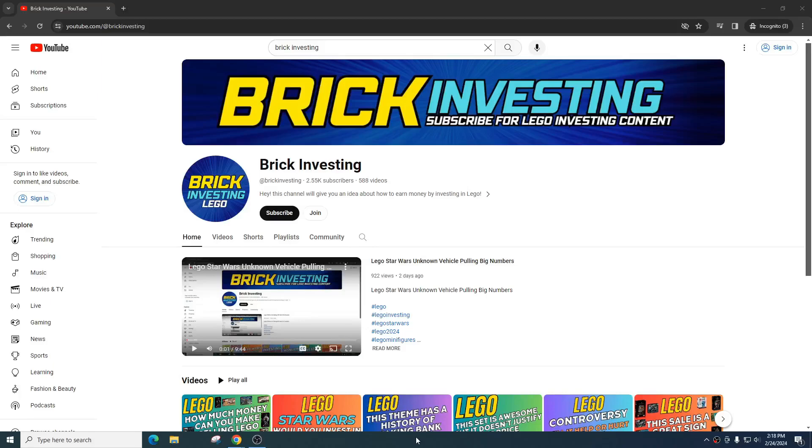What is going on LEGO investors? Today we're going to talk about a Star Wars set that I believe is going to retire this year. This set is not on the Brick Fanatics retirement list for 2024, however it's been out a long time and I think there's a great chance it could retire. I'd love to hear your thoughts on whether you think it will retire this year or extend another year.